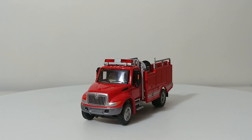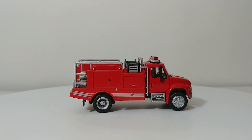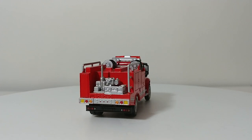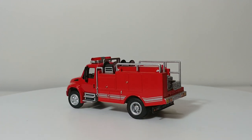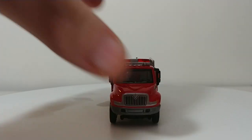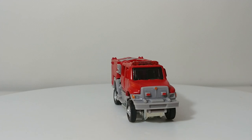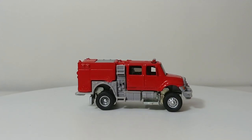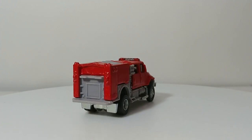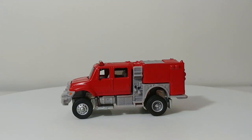Next we have Brush-1, which is a 2003 International 4300, also known as the Durastar — another Bully casting. And then Brush-2 is a 2007 International Workstar, which is a heavily modified Matchbox casting that is currently a work in progress. It does have Walther's wheels on it, but I'm probably going to change those out for a more aggressive off-road-style wheel and tire set.